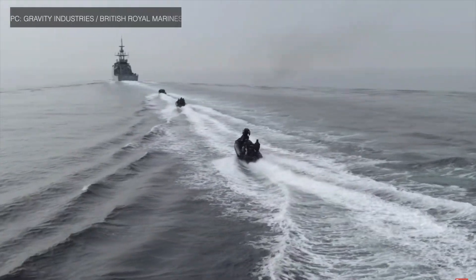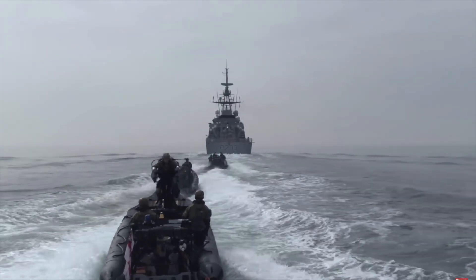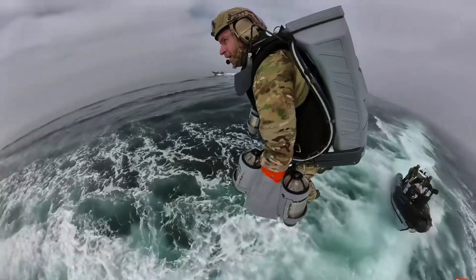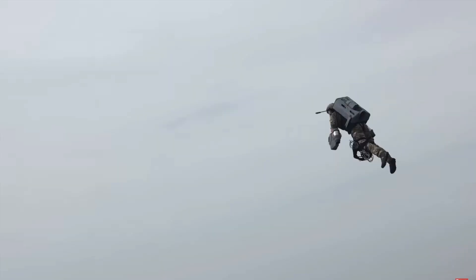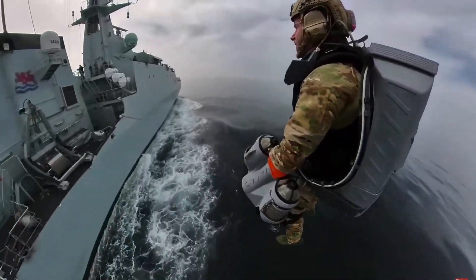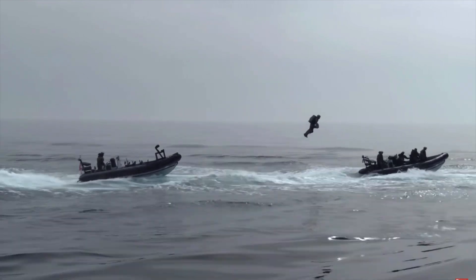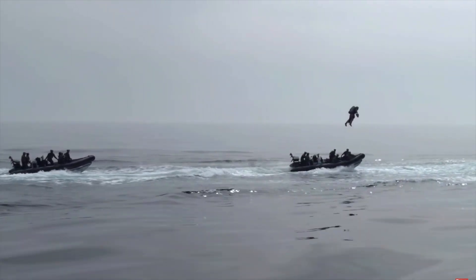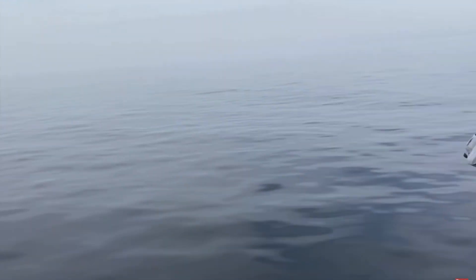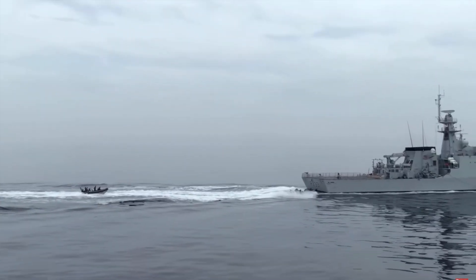While we have seen many sci-fi movies where humans are able to fly using personal kits, things are moving from reel to real. The British Royal Marines recently experimented with a jet pack that can reach speeds of 80 mph or about 130 km/h and climb to 12,000 feet. The jetpack named Daedalus is designed and built by Richard Browning, a former Royal Marine reservist and Gravity Industries founder and chief test pilot. The jetpack was used recently for demonstration, as part of which test pilots flew from a small military raft to a ship on open water.